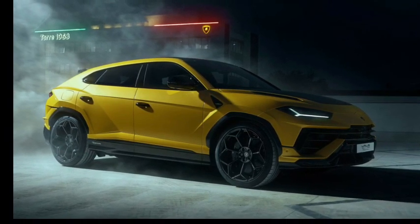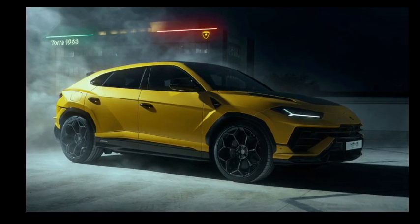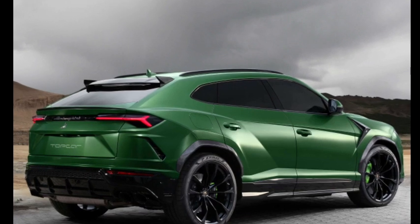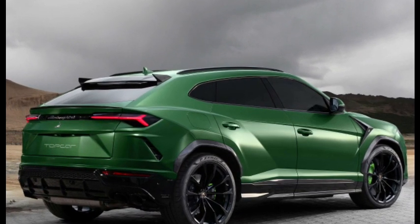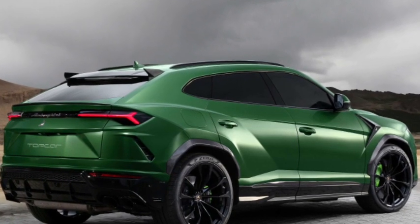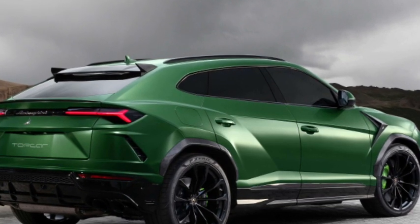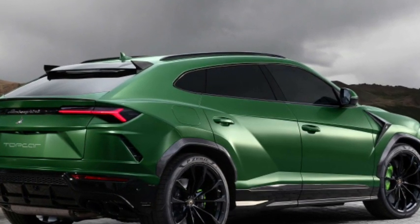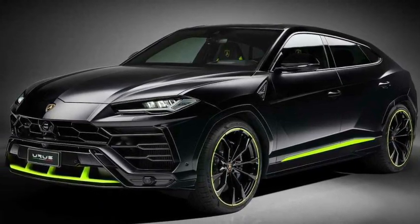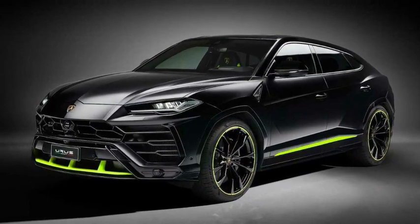Some people thought the 641 horsepower the Urus produced last year wasn't enough, so they raised the standard to 657 horsepower and named the new model Urus S. In addition to the Urus S, the Urus Performante with the same engine power was also developed. Engine power is the same as the S, but durability is significantly improved thanks to lighter construction and sportier suspension and tires, positioning it to compete with the Porsche.